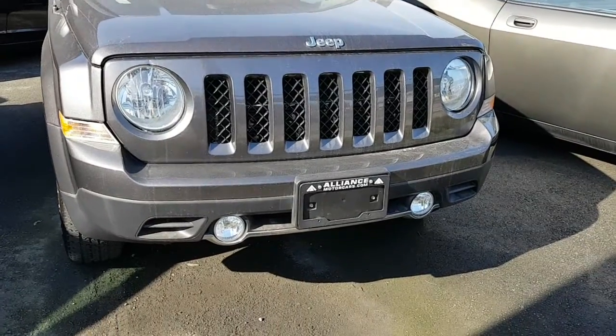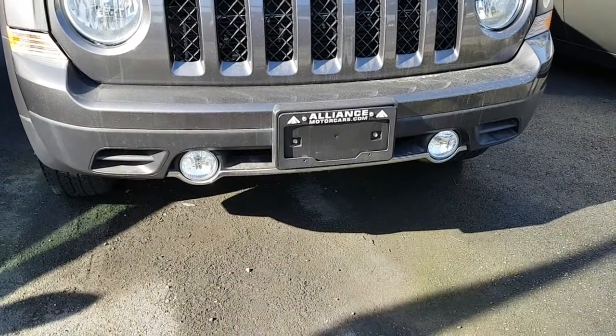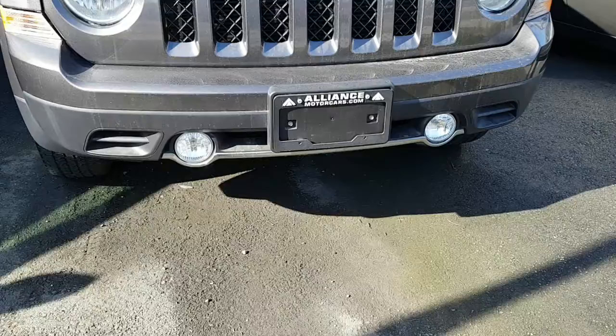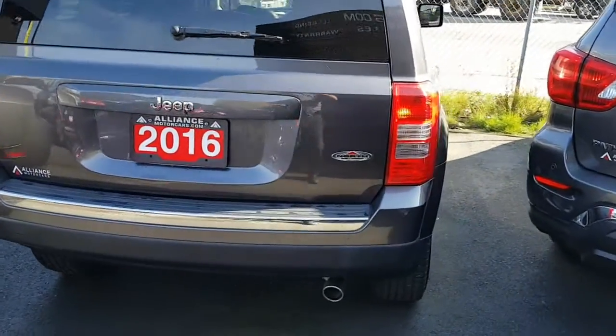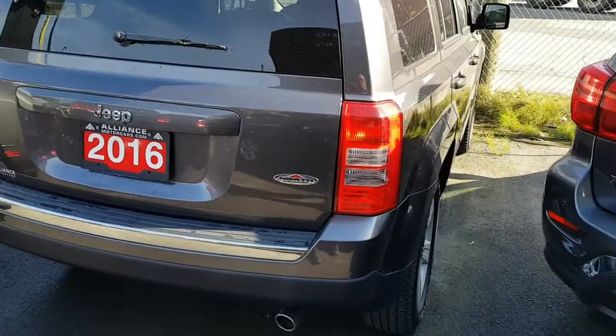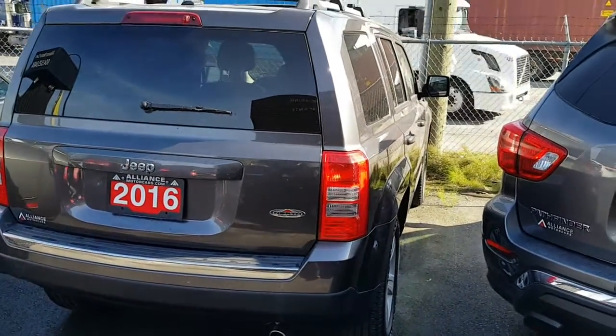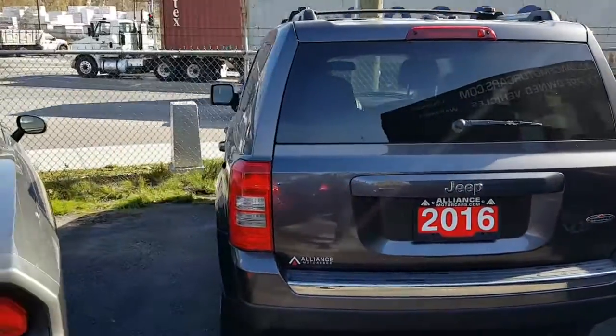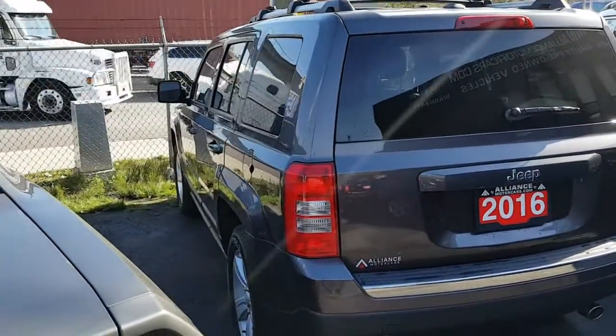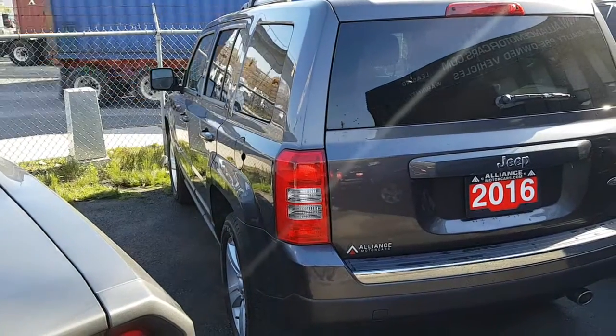This one comes equipped with the lower fog lights for bad weather conditions. Looking at the rear of the vehicle — again, it is the North Edition. Down the passenger side and driver's side, the overall body is in really nice condition.